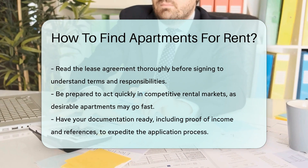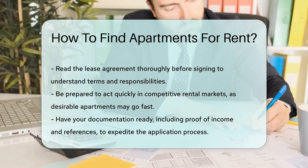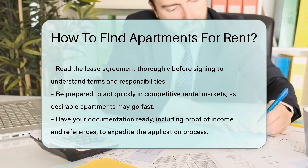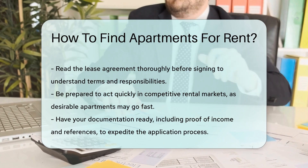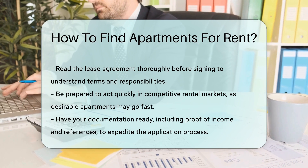Ask questions if anything is unclear. Finally, be prepared to act quickly. In competitive rental markets, desirable apartments can go fast. Having your documentation ready, such as proof of income and references, can help speed up the process.